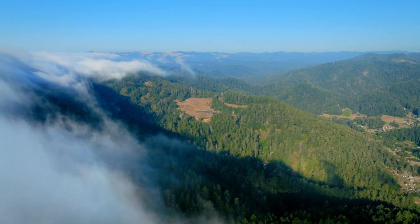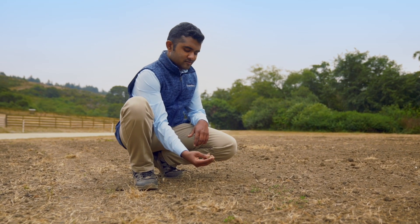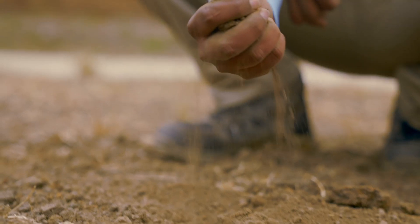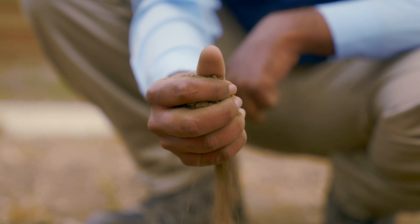Bhumitra have found a way to use satellites and AI to photograph and analyze different wavelengths of light bouncing off the earth, allowing them to quickly and cheaply determine levels of carbon within the soil.